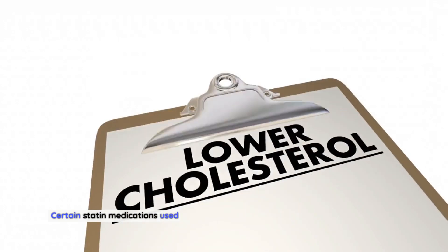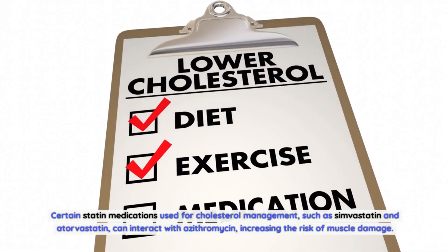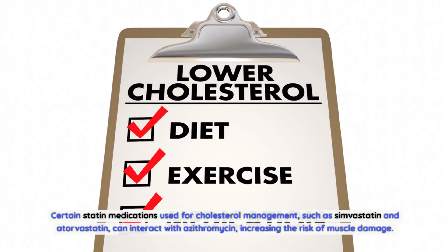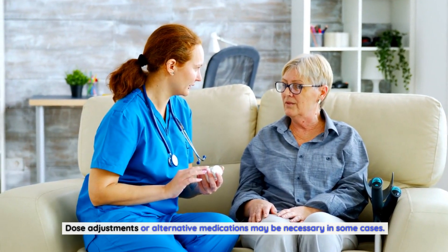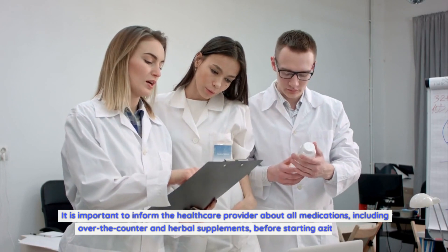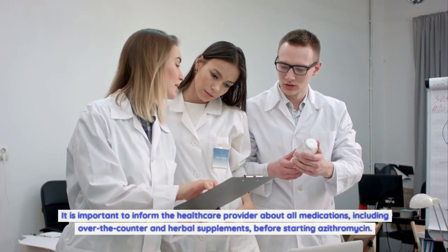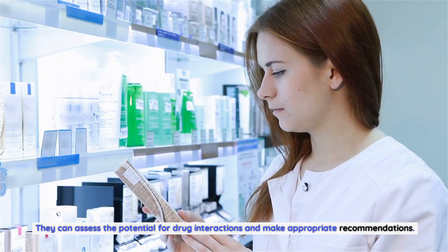Certain statin medications used for cholesterol management, such as simvastatin and atorvastatin, can interact with azithromycin, increasing the risk of muscle damage. Dose adjustments or alternative medications may be necessary in some cases. It is important to inform the healthcare provider about all medications, including over-the-counter and herbal supplements, before starting azithromycin, so they can assess the potential for drug interactions and make appropriate recommendations.